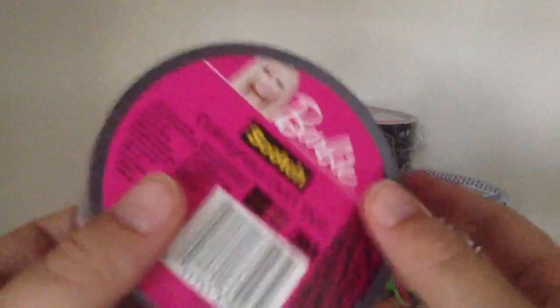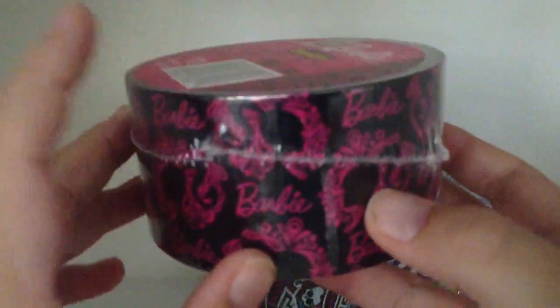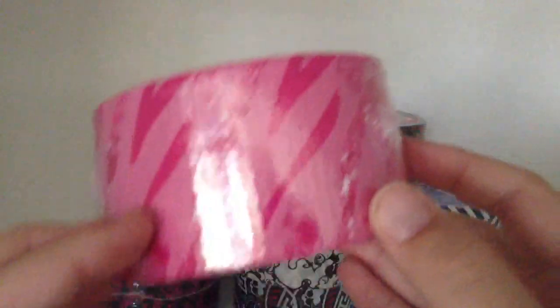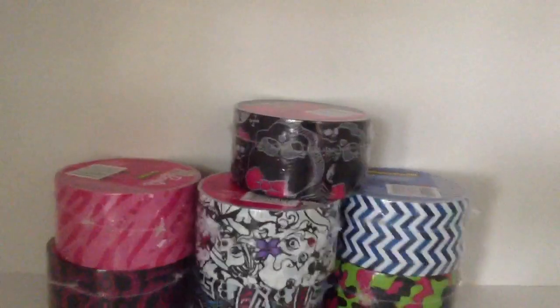Then you have these two Barbie patterns. This one I have not seen at Target yet, but some Targets don't carry them all. I've seen every one but this one at Target, so I'm sure it's going to make its way there — I just haven't seen it at my local ones or the one in Pittsburgh. If you're looking for this, I know for sure you can find it at Office Depot because I found it there. It's called Doll Lightful. This one is like a zebra pattern with rhinestone-looking details — they're not real. It's called Glamtastic, and I've actually seen that one at both Target and Office Depot.